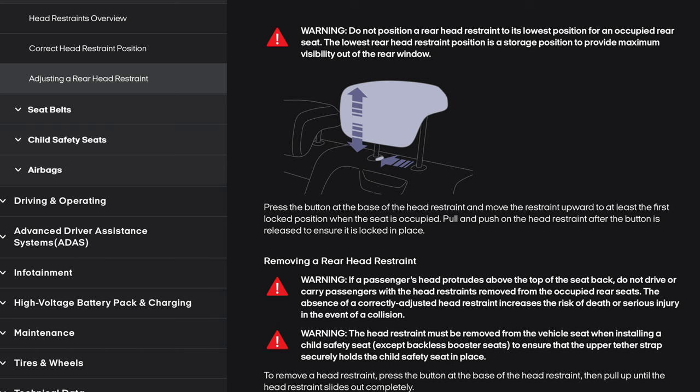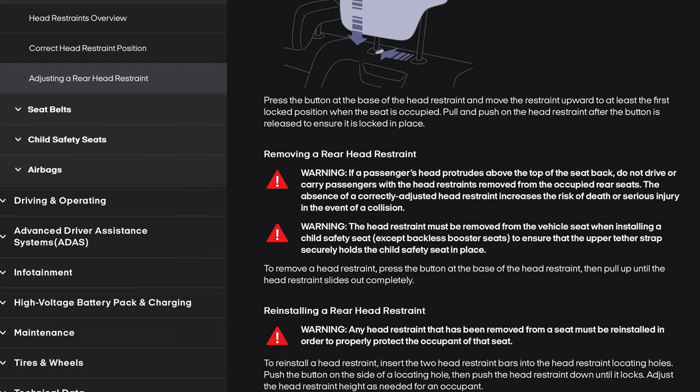Removing a rear head restraint warning: if a passenger's head protrudes above the top of the seat back, do not drive with the head restraints removed from the occupied rear seats. The head restraint must be removed when installing a child's safety seat (except backless booster seats) to ensure the upper tether strap securely holds the child's safety seat in place. To remove a head restraint, press the button at the base and pull up until it slides out completely. Reinstalling a head restraint: insert the two head restraint bars into the locating holes, push the button on the side of a locating hole, then push the head restraint down until it locks. Adjust the height as needed for an occupant.